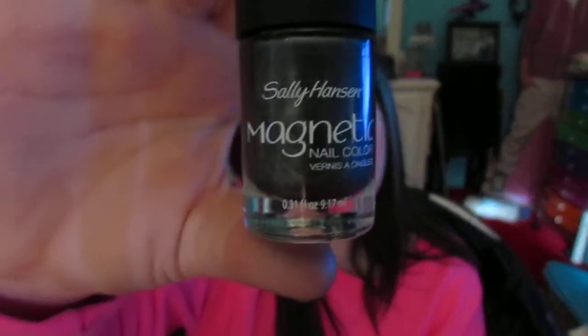The next nail polish I also got for Christmas, from my friend Katie. It's Sally Hansen's Magnetic Nail Color in a charcoal gray. When you put it on it comes out great, and then when you use the magnet it turns black — it's really really cool. I also got it in purple and brown — thank you Katie!